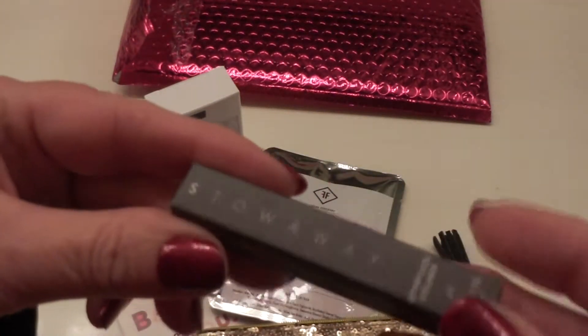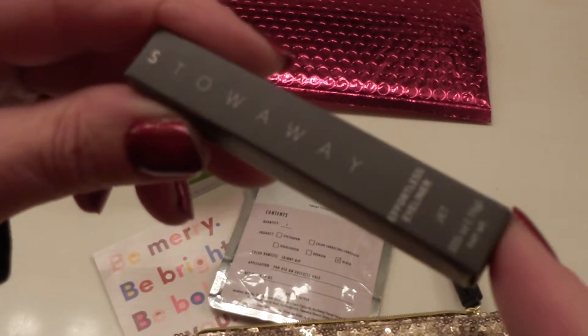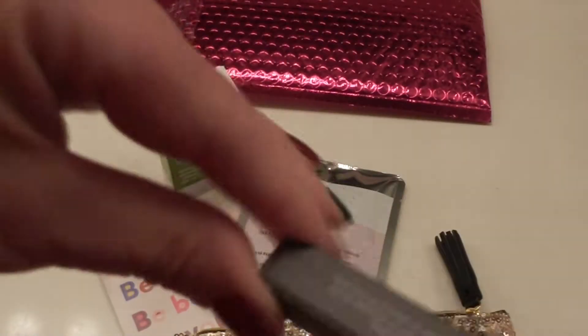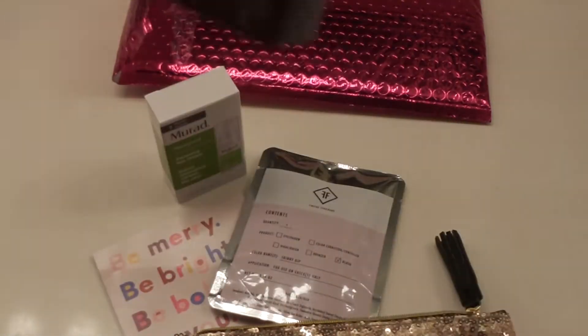Next thing out of the bag, we have something by Stowaway — Effortless Eyeliner in the color Jet. I could maybe open these to see what's in them — maybe I'll do that in a little bit.